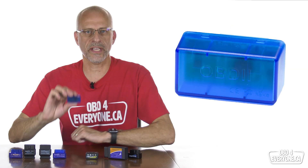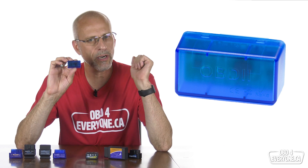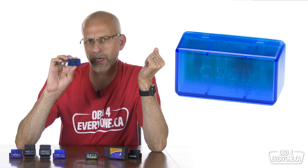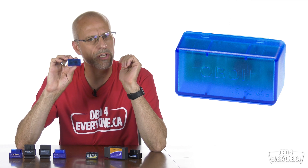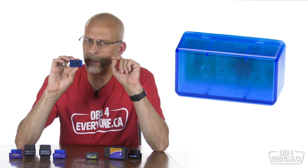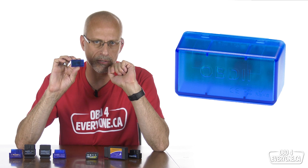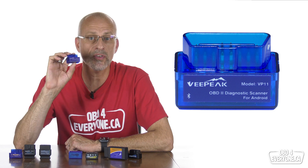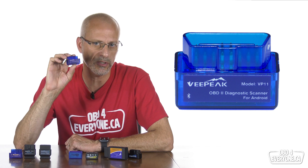In second place is the OBD2 scanner — a little bit of a surprise. It averaged 28 PIDs per second and only costs $5 from Amazon.com, but for some reason it's $42 in Canada from Amazon.ca. At $5, that's a good deal; at $42, not so much. This Bluetooth scanner will only work with Android devices since it uses the older Bluetooth version, which is not supported by Apple devices. Next up is the VPeak VP11. It has a good speed of 22 PIDs per second, costs around $10 to $20, and offers a 12-month replacement warranty. Just like the previous one, this Bluetooth scanner only works with Android devices.